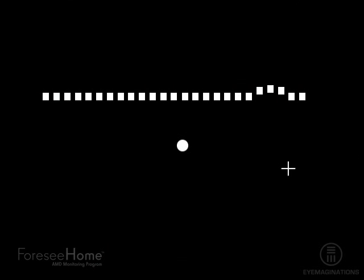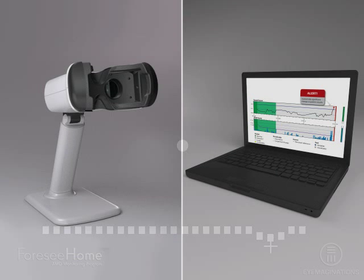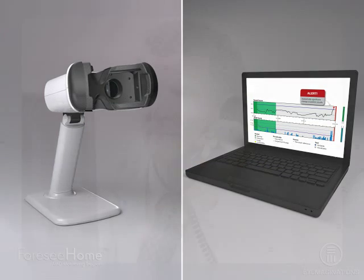Patients using the 4C Home complete a brief non-invasive test each day from the comfort of their home. Data is automatically transmitted after each test to the Notal Vision Data Monitoring Center and is available to your eye doctor through a secure website. When a statistically significant change is detected, Notal Vision will promptly alert the doctor and patient to schedule an appointment.